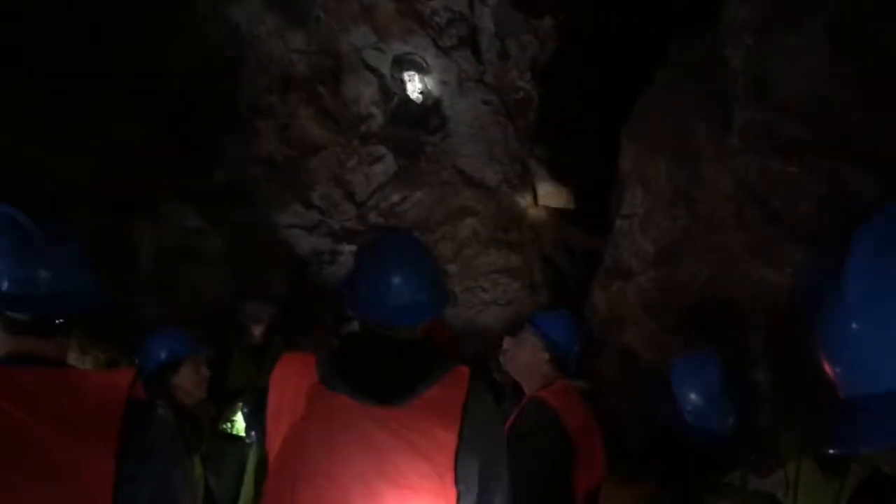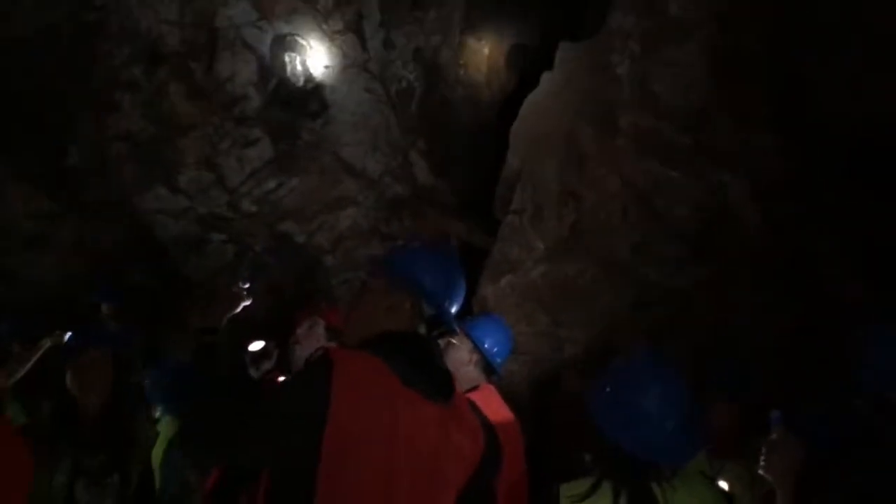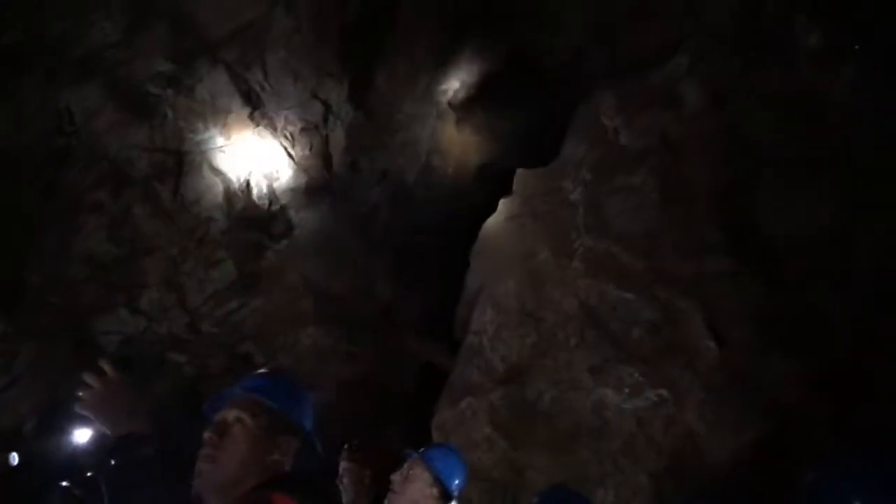Folks, this is not a natural cavern. At one time, this cavern was full of high-grade copper ore — so high-grade that they considered this to be a bonanza mine.